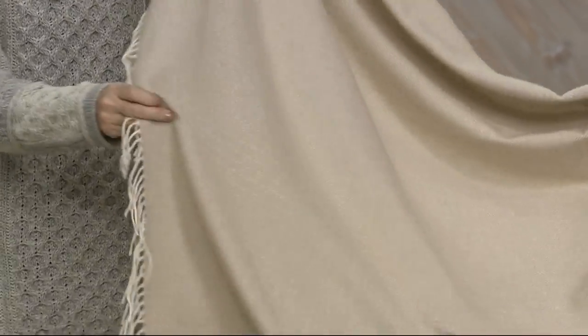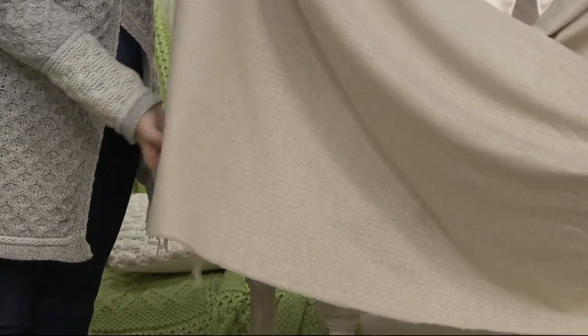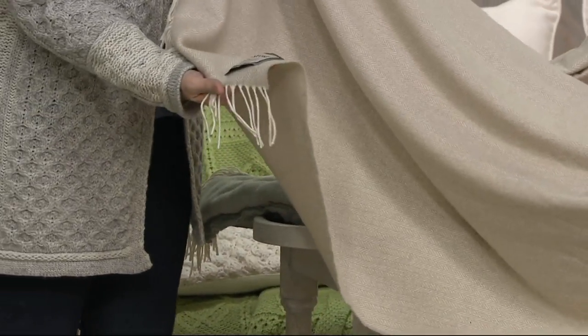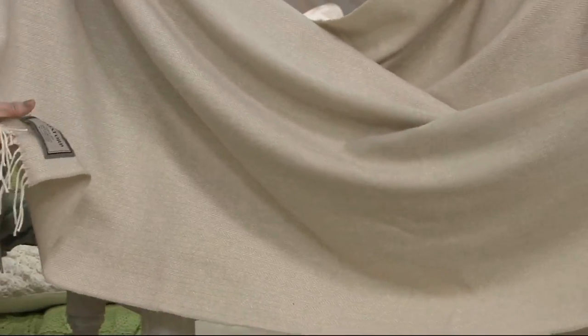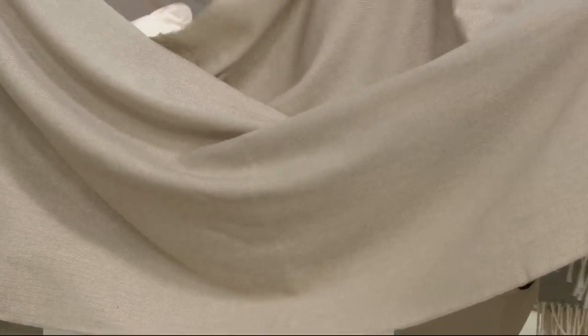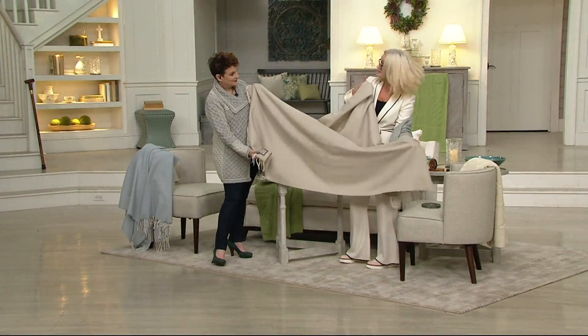They make fantastic gifts — whether for an anniversary, a birthday, or a moving-house present for a new home. With a color like this natural it's so versatile because it will go with any decor, whether your room is cream, blue, green, or whatever. You can throw it over the side of a chair.